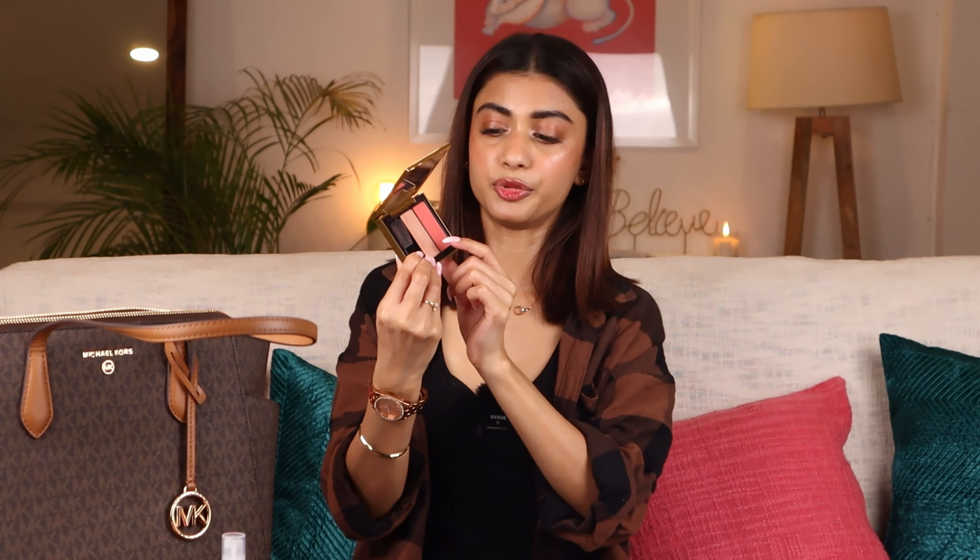The last thing I have is this Estee Lauder blush and highlighter in the shade Coral Fever. It has a beautiful coral blush and a highlighter, so I keep it for touch-ups if I'm meeting someone. And that's it — apart from these I do not carry any other makeup product.